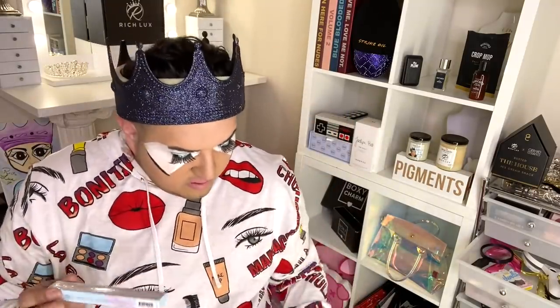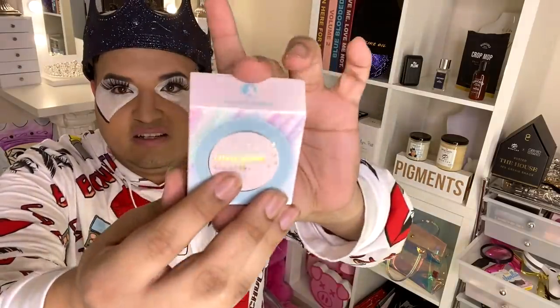Shout out to this one — actually this is a Joa. Joa concealer came through, girl. So this is the one I really wanted to try — the Unicorn Glow Highlighter Stardust. The packaging looks really unique — see how it's kind of curved like that? It's pretty cool. I want to open it. Let's see what it looks like.